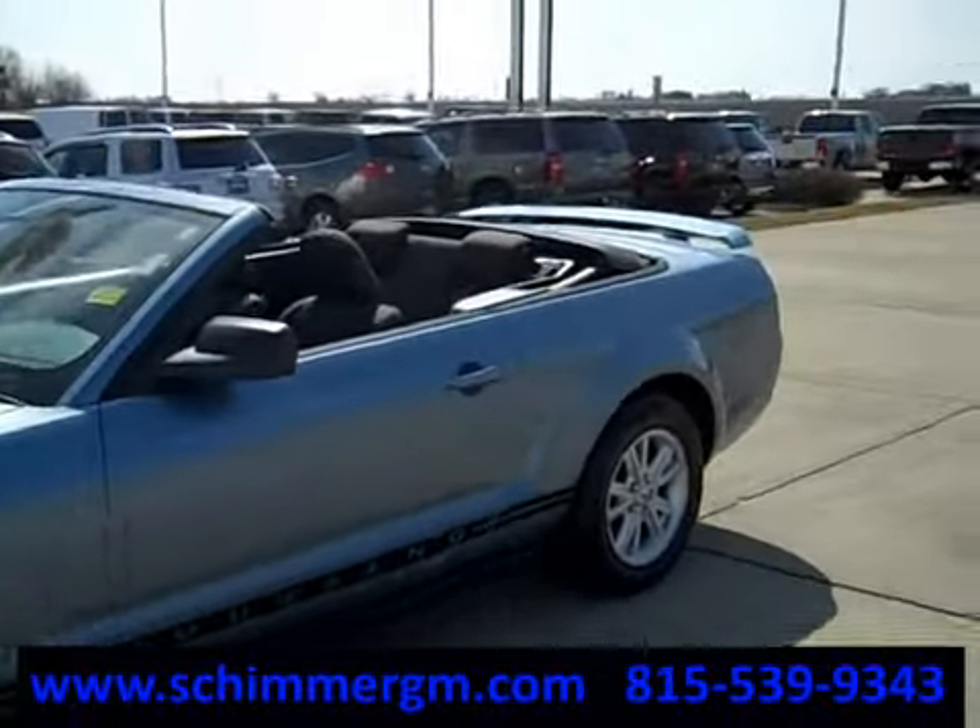I'm actually going to fire this up — starts right up. Transmission shifts good, it drives good, looks good, and it's a convertible, so it's really, really fun, especially in the spring and summer.